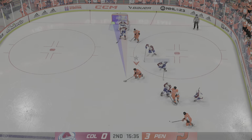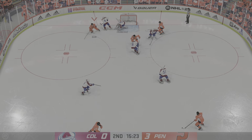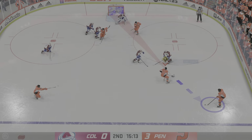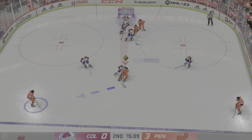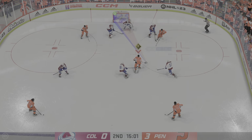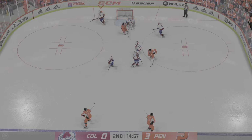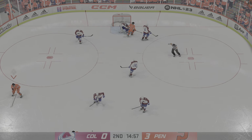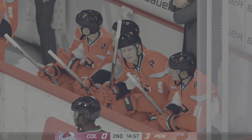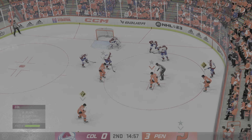Here's a shot — stopped by the goaltender. Pennsylvania's trying to make something happen in the offensive zone. Tries it to the crease — great save from in tight. I like the way he tracks the puck. He's got to find it, and he gets his body right in front of it — that's a good save. More than half the period left to play. Pennsylvania's got a three-goal lead.